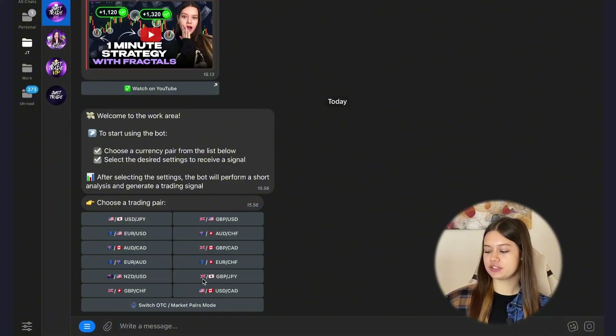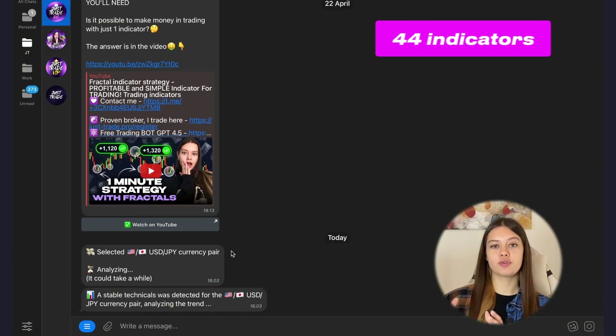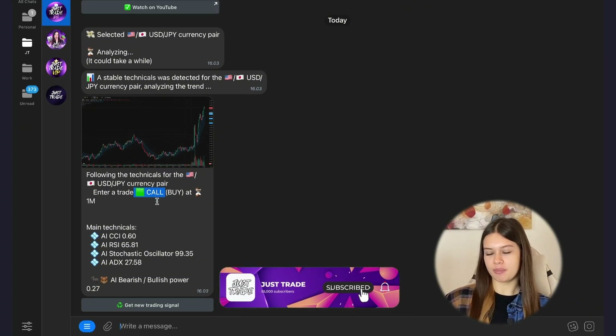First we need to choose a trading pair from the 12 available — for example, Dollar/Japanese Yen. Then expiry time, which is the time at which your deal will be opened. My bot has one, three, and five minutes. Now I want to choose one minute. My bot analyzes the chart with 44 indicators, artificial intelligence, and news background, and in only several seconds gives me a signal to open a call position.